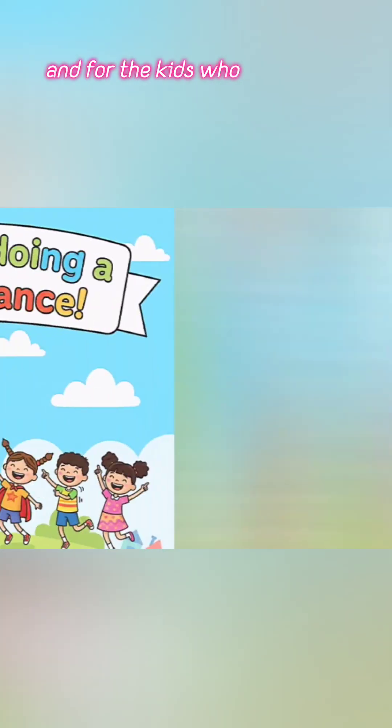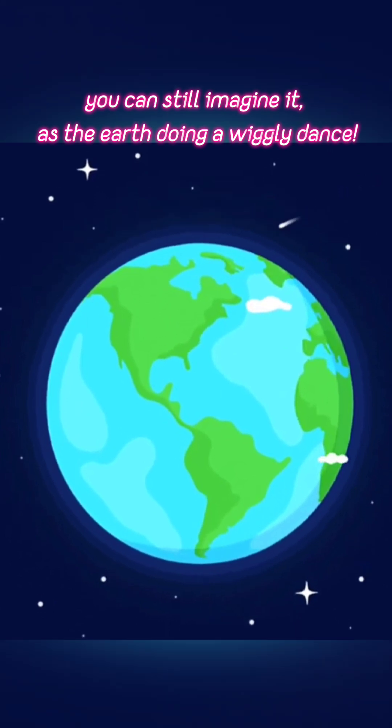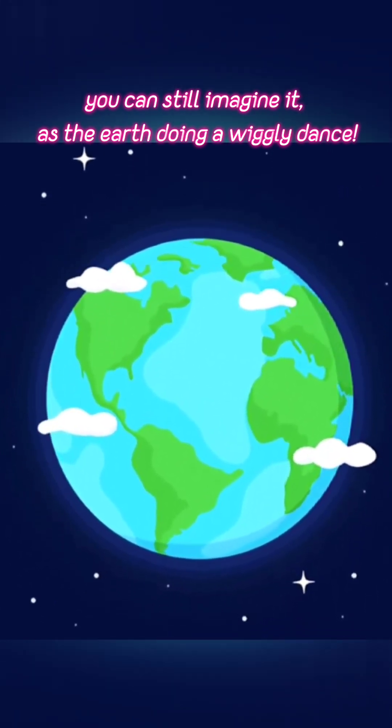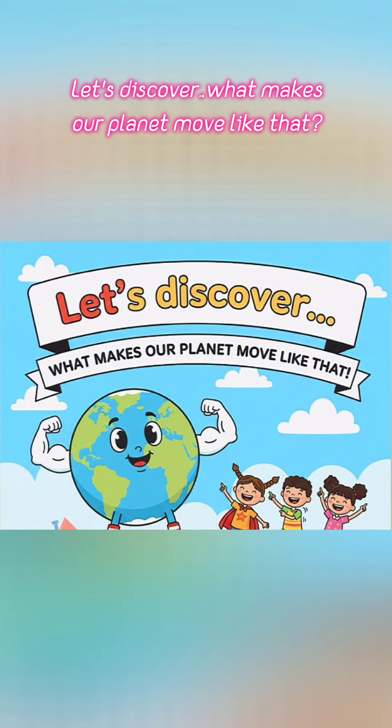And for kids who have never experienced one, don't worry. You can still imagine it as the earth doing a wiggly dance. Let's discover what makes our planet move like that.